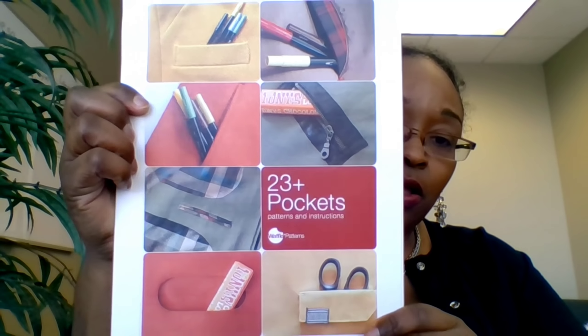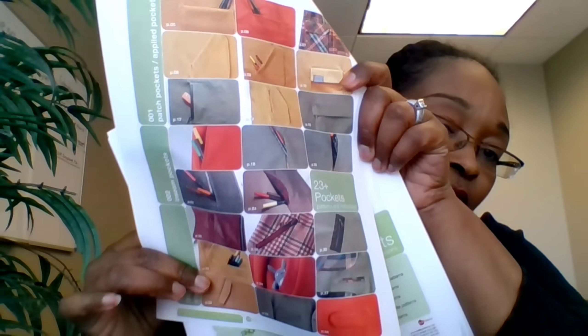Last but not least, I picked up from Waffle Patterns their 23+ Pockets pattern, which came out in early November. It's a pattern with 23 different variations of pockets and instructions on how to install each one. I thought this was absolutely brilliant — if you're making something and wish you had a pocket, or want to add one, this gives you the reference to add pockets to practically anything. Check their Instagram for all the variety.